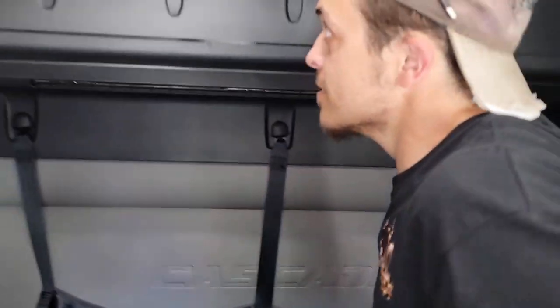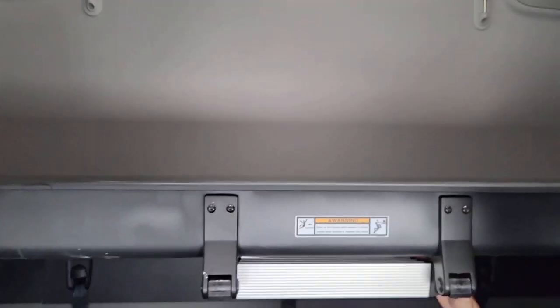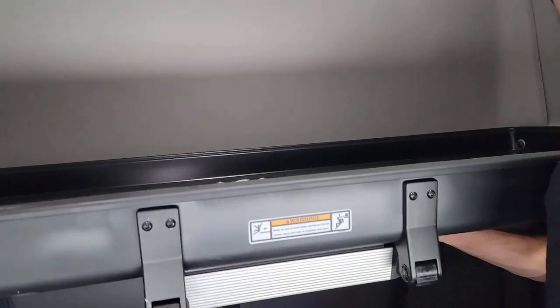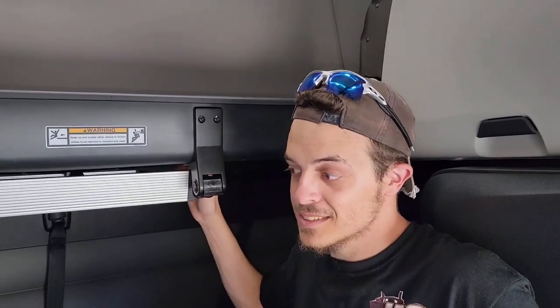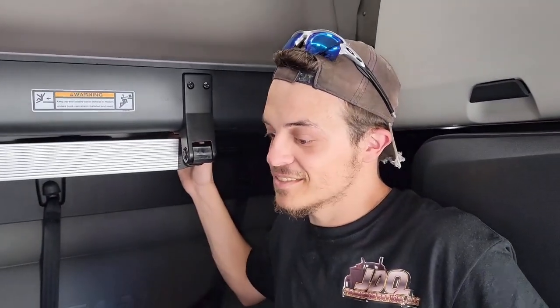I think the most important part back here is the second bed. The struts are strong. It does get hot up here though — Freightliner really needs to do something about putting another vent up here, which they didn't do this year. But Freightliner does have an insulation package you can order separately — it's like 400 bucks and it's extra insulation around the entire truck. It makes a big difference.